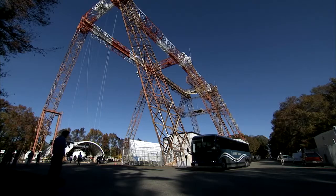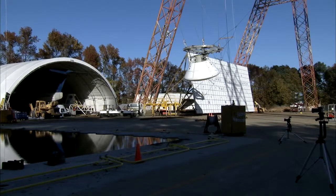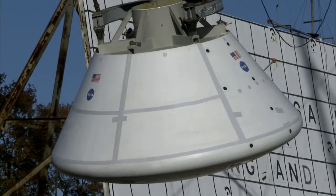Last stop: the historic gantry where Neil Armstrong learned to land on the moon and where researchers are now testing future Orion space capsule mock-ups.